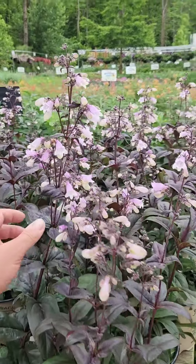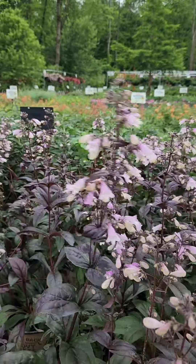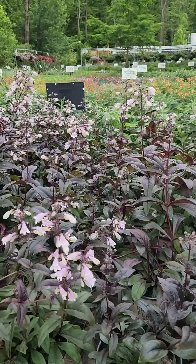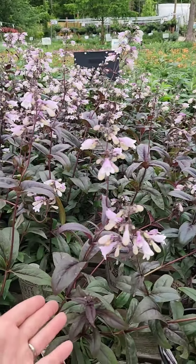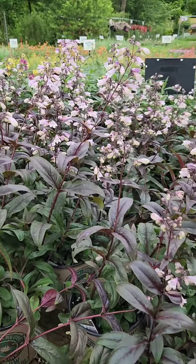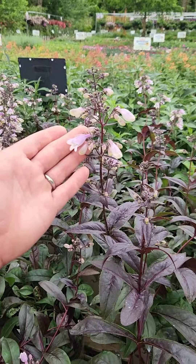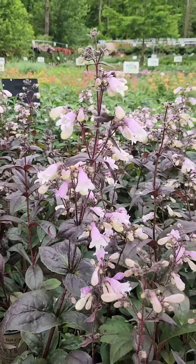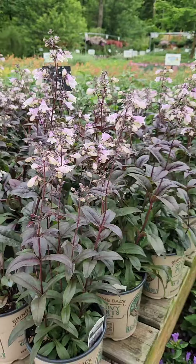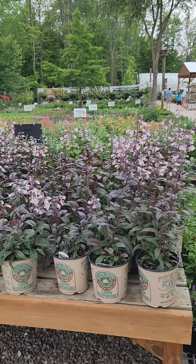Penstemons — now there are too many amazing penstemons to mention them all, but let's talk about Blackbeard here. Absolutely striking in the garden, very durable and easy to grow in Midwest landscapes. This is a selection of native penstemon digitalis, great for hummingbirds, an awesome addition, and that dark burgundy foliage as you can see makes it stand out from everything else.